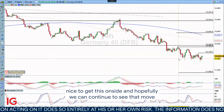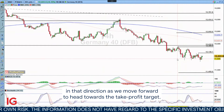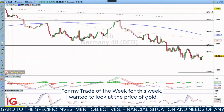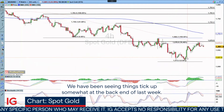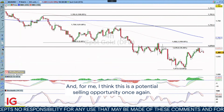Nice to get this on side and hopefully we can continue to see that move towards the take profit target. For my Trade of the Week I wanted to look at the price of gold. We've been seeing things tick up somewhat at the back end of last week and for me I think this is a potential selling opportunity once again.